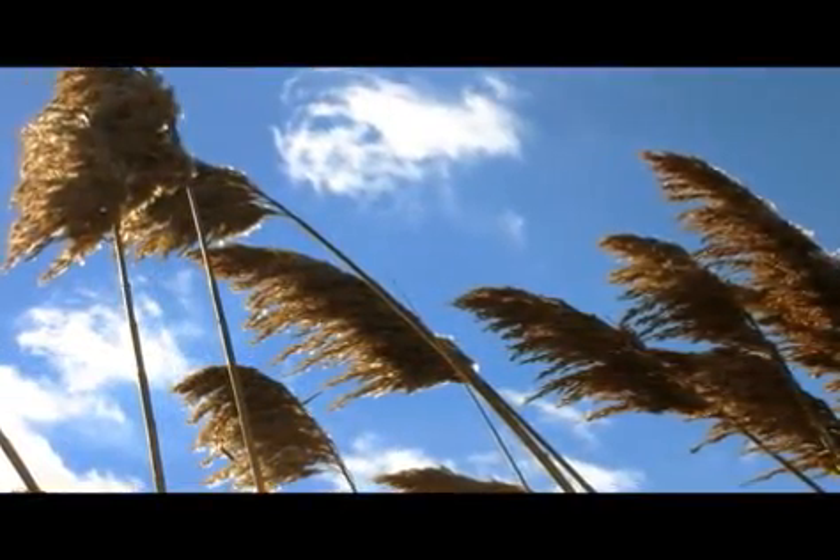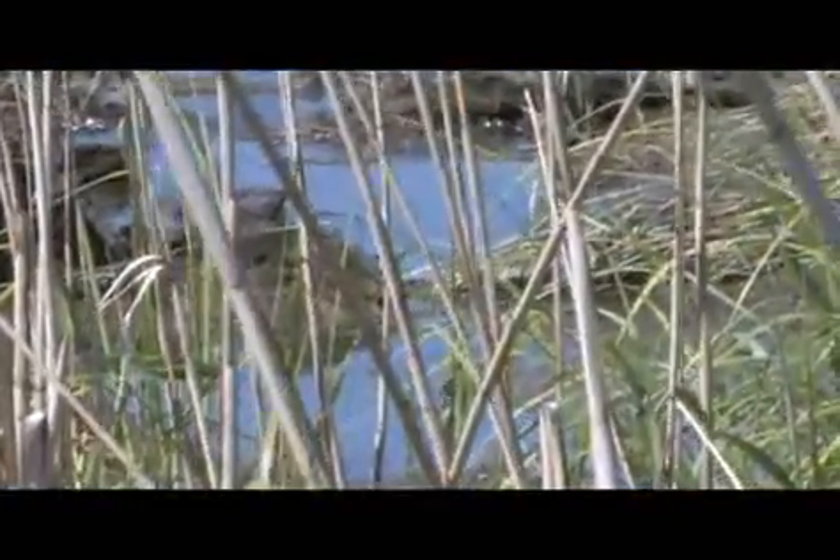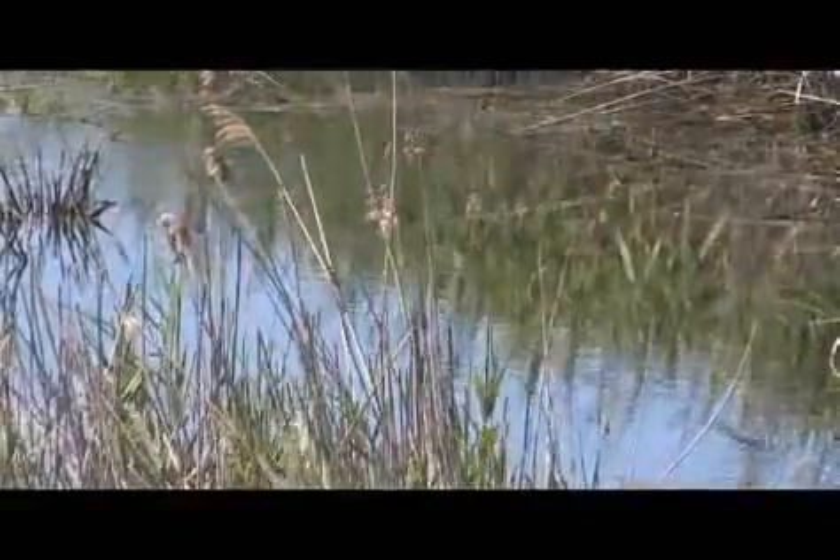Officials want to remove the Phragmites because its root system becomes incredibly dense and creates a natural wall that reduces the ability for tidal waters to flow through a marshland.